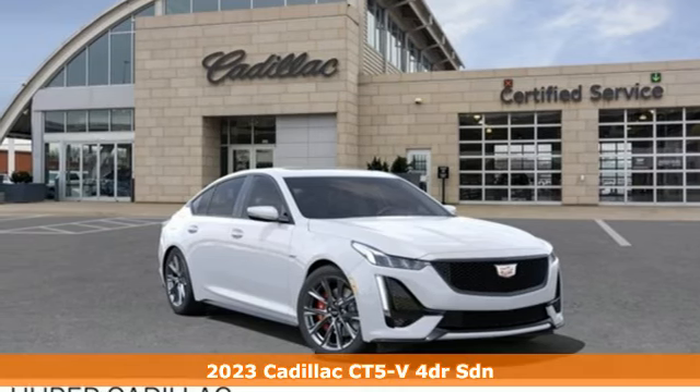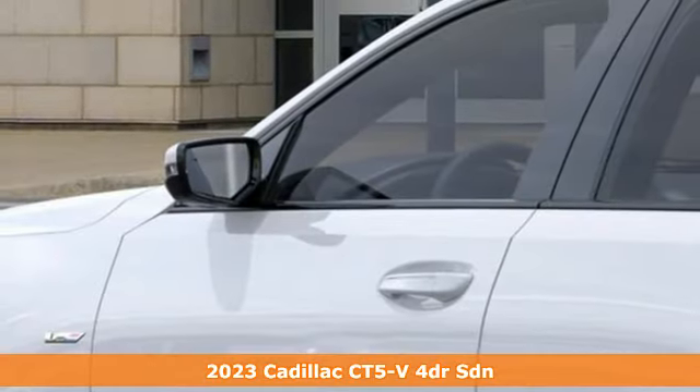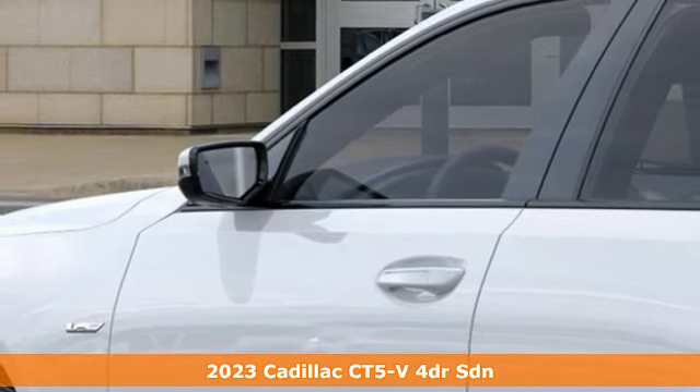Here's a new 2023 Cadillac CT5V, because the only place for ordinary is in the rear view mirror.